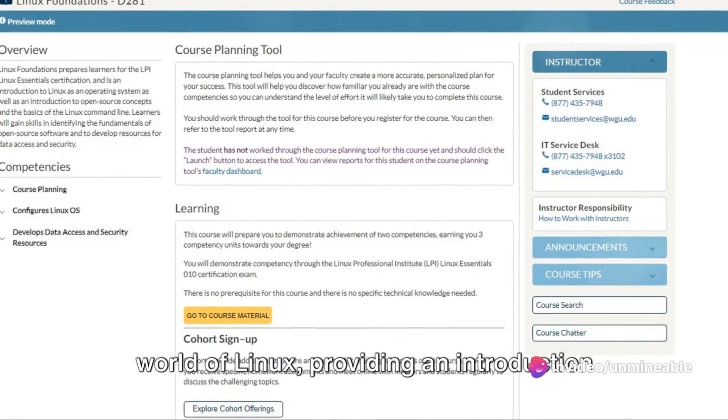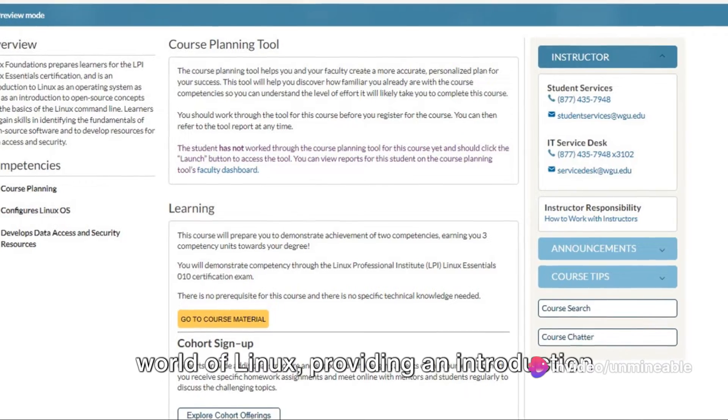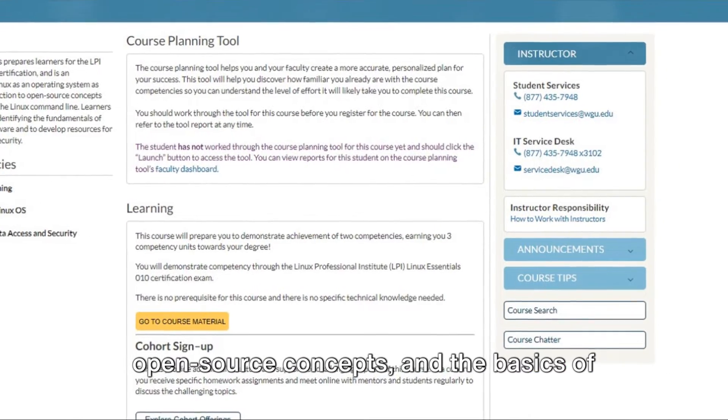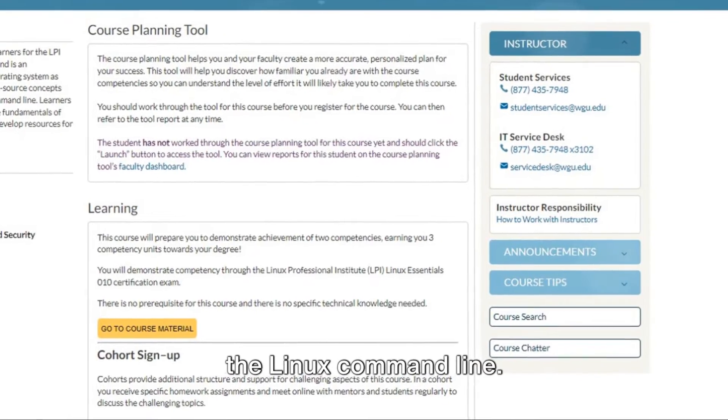This course is your gateway into the world of Linux, providing an introduction to Linux as an operating system, open-source concepts and the basics of the Linux command line.